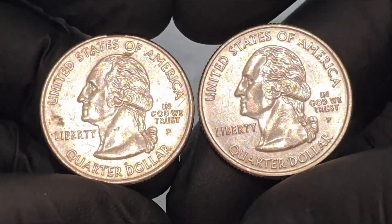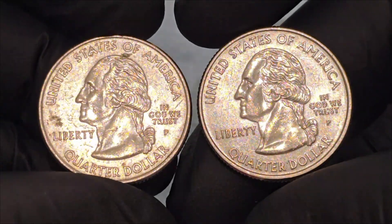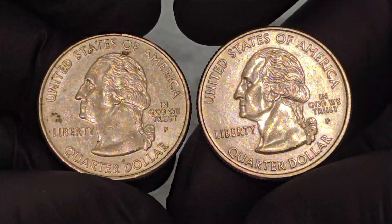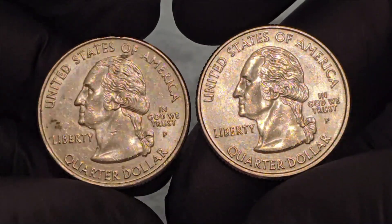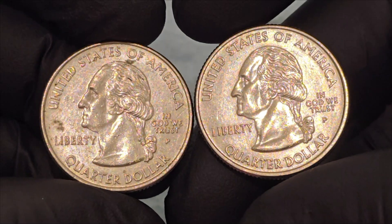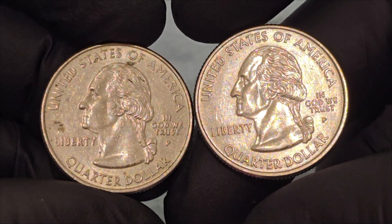Surrounding Washington's profile are the inscriptions: United States of America at the top, Liberty to the left, In God We Trust to the right, and Quarter Dollar at the bottom. These inscriptions reinforce the coin's national identity and its role as legal tender.